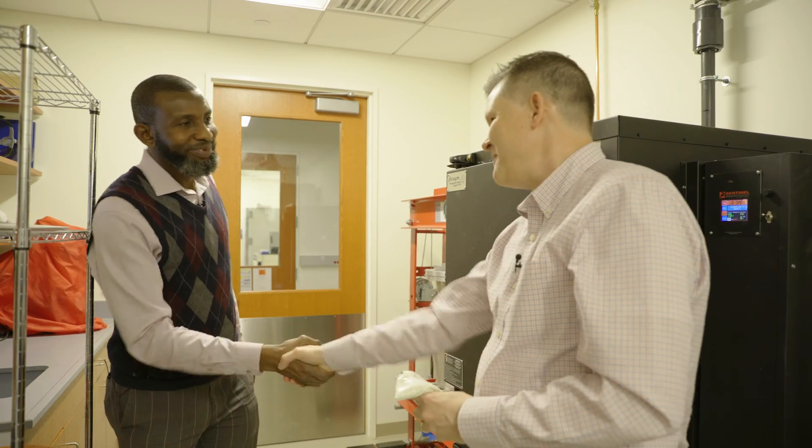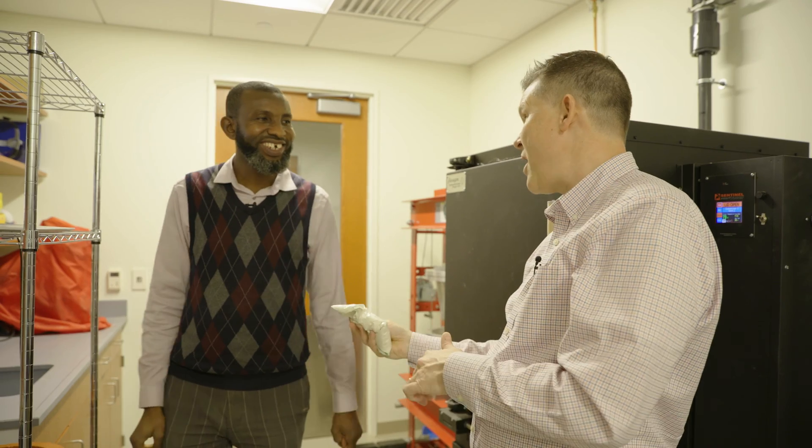Ali, this has been so amazing to hear your story. Thank you so much. Thank you for having me as part of this episode of Every Rock Has a Story. We'll see you back in the studio.